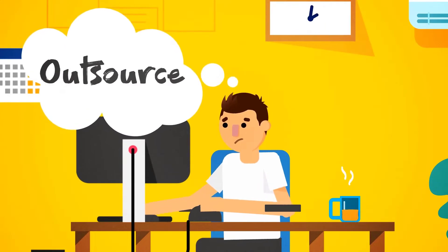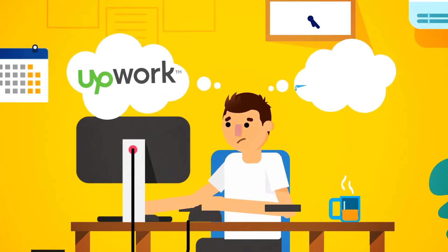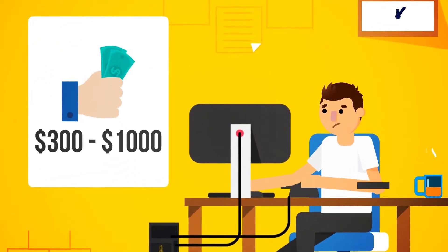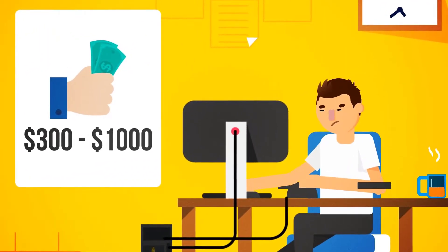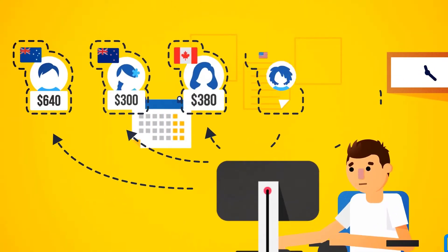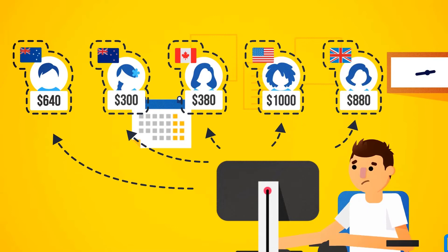Or route number two: outsource it. If you were to outsource it through sites like Upwork or Freelancer, it would cost you anywhere from $300 to $1,000 for someone to create just one ebook that didn't look like it was made in 1998 and was written in proper English by a native English speaker.